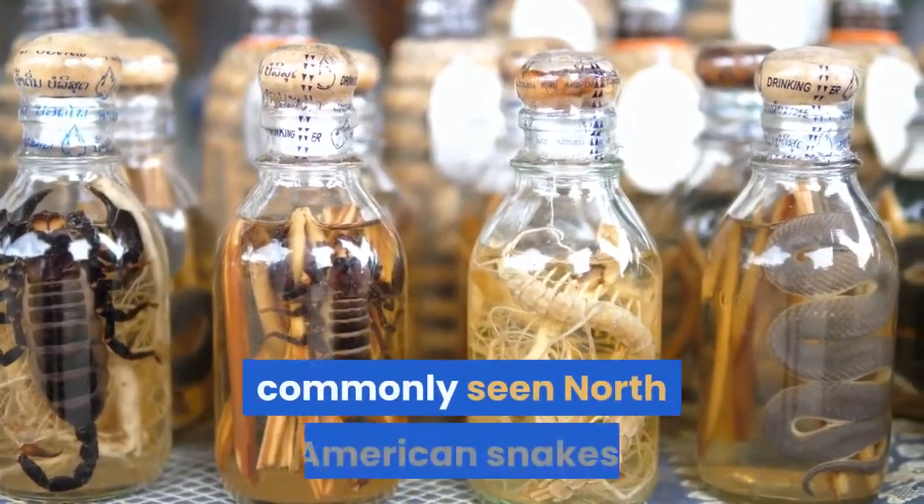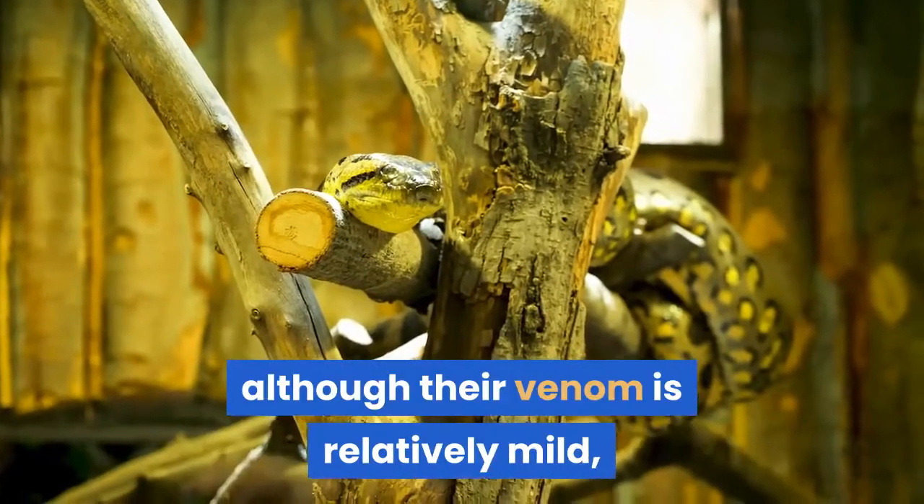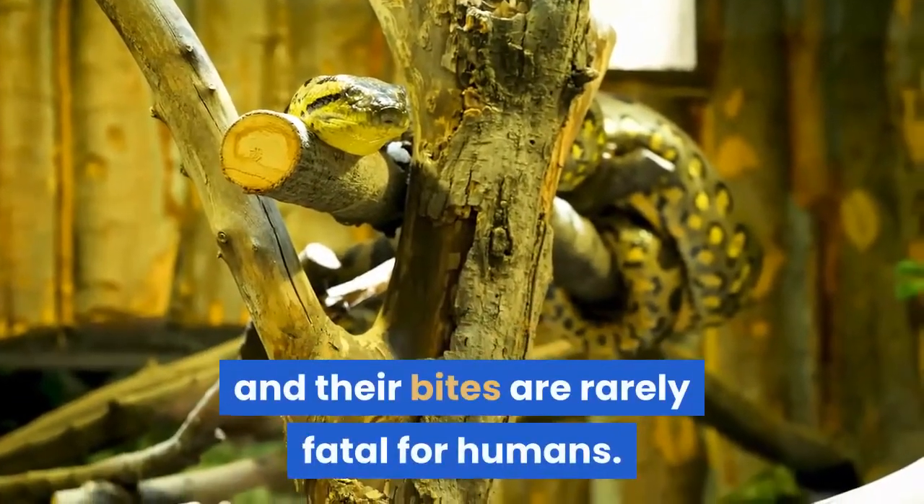Copperhead snakes are some of the more commonly seen North American snakes. They're also the most likely to bite, although their venom is relatively mild, and their bites are rarely fatal for humans.